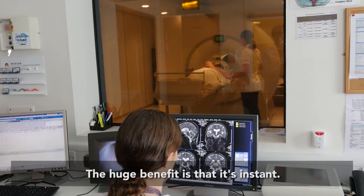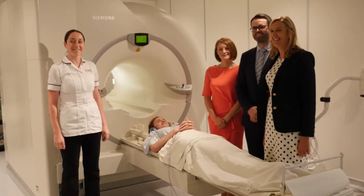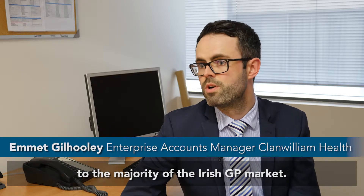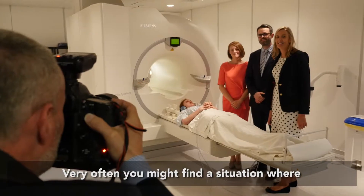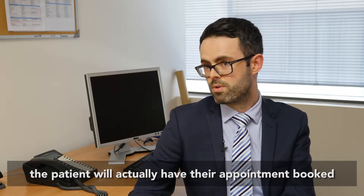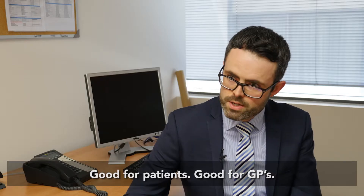A huge benefit is that it's instant — it can be sent within 20 seconds. At Clough William Health we provide software solutions to the majority of the Irish GP market. Very often you might find a situation where the patient will actually have their appointment booked in the Alliance Medical location before they've even left the GP practice. Good for patients, good for GPs.